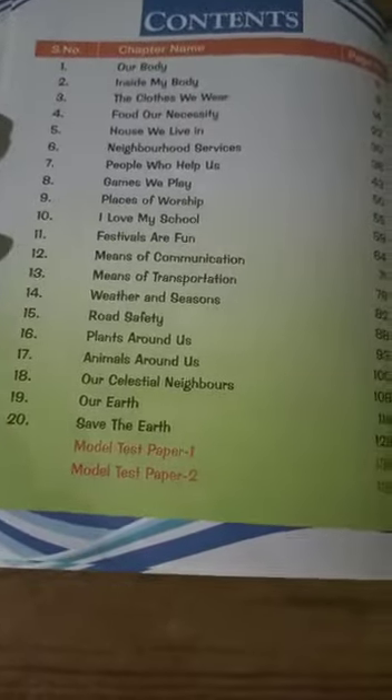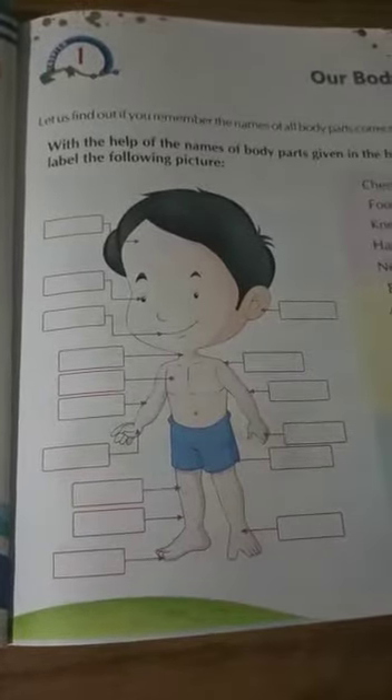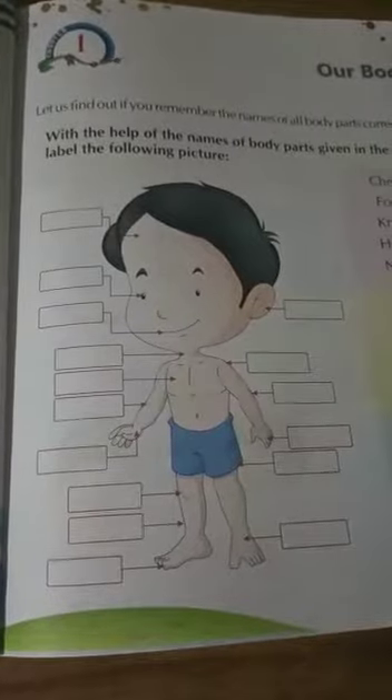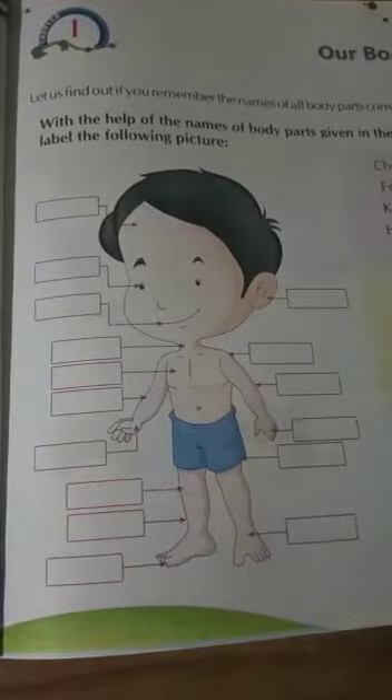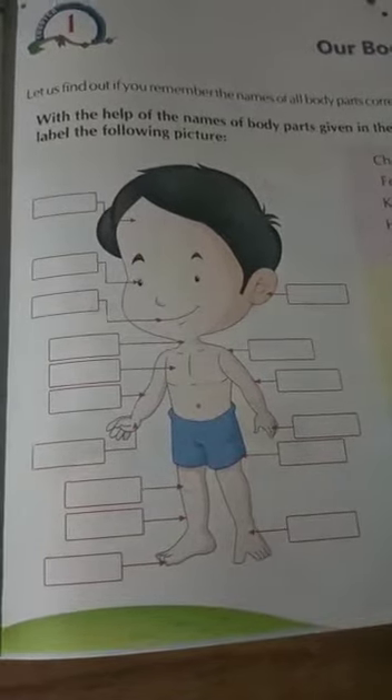Let's begin with our first chapter, that is 'Our Body'. As in earlier class, we have learnt that there are different body parts which are very useful, such as head, eye, tongue, stomach, nose, and fingers, which we use on a regular basis.